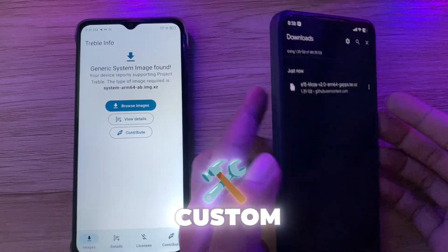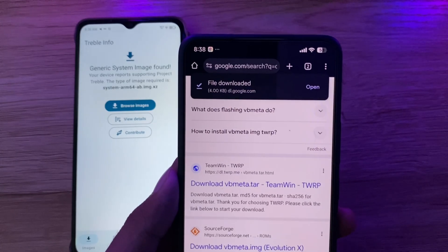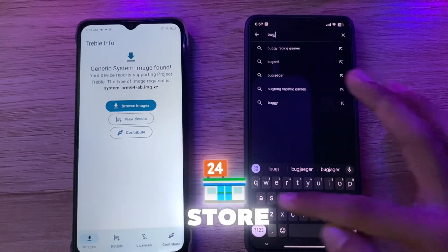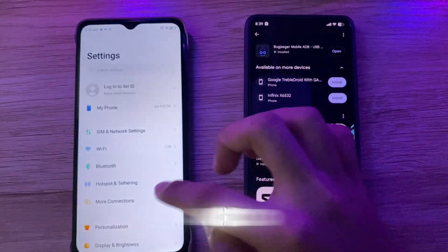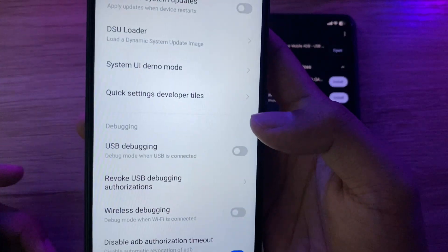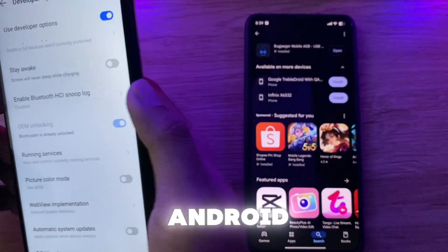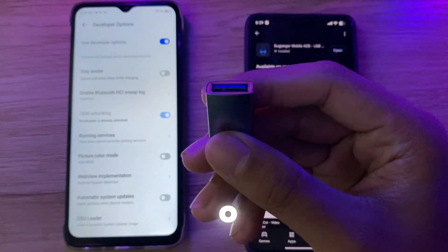After downloading your desired custom ROM GSI, download VB Meta Image 2 — link in the description. After downloading that, install BugJGR from the Play Store. Then turn on USB debugging on the device you want to install Android 15 on. You need an unlocked bootloader to install Android 15 — I have already made a video about this.